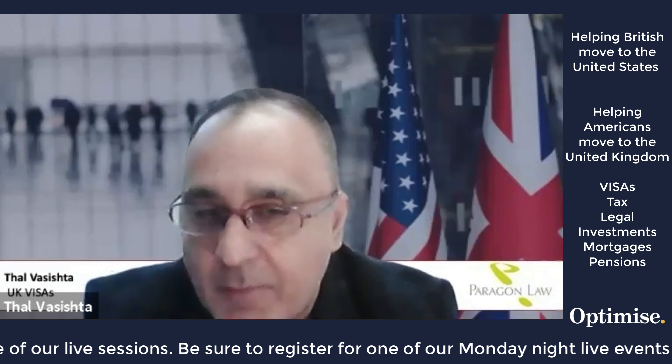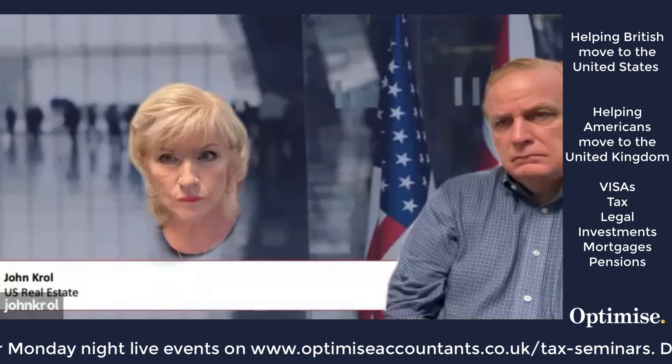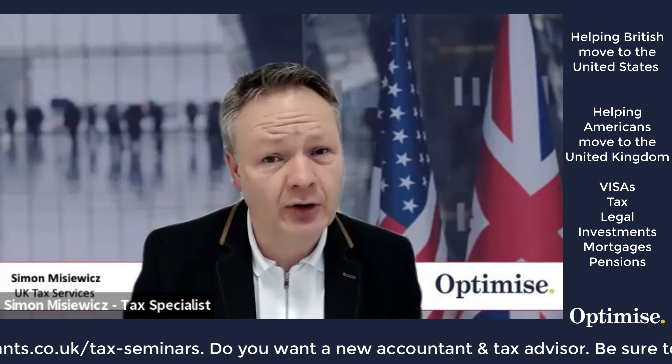Be clear about the correct visa category to ensure that you're going to be able to carry out the purpose that you intend. And for someone moving from the US to the UK, they'll be disposing of assets, so they need to think about tax, which expat tax services can certainly help with.